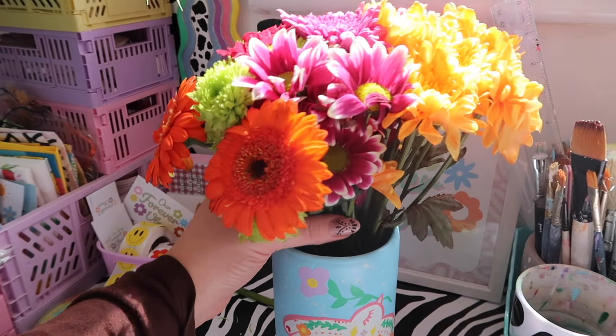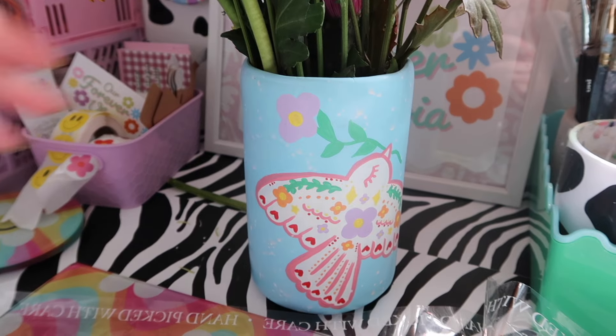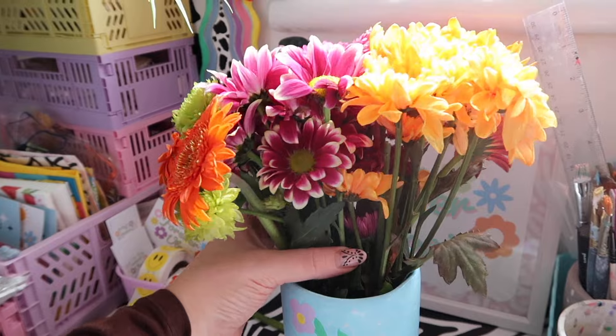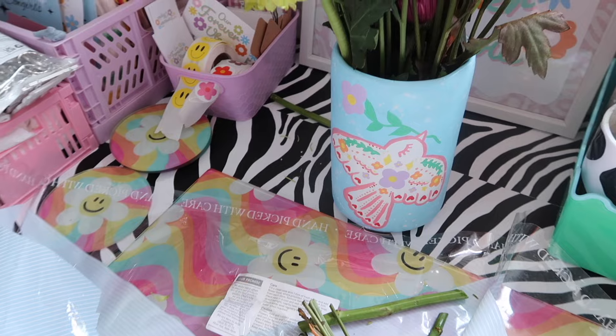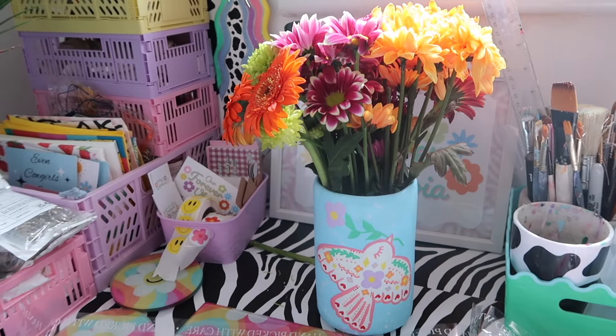I've just cut the flowers to size and put them in one of the new vases. Here's a little sneak peek at one of the new vases we've got coming — I'm so excited for you to see everything. I need to play around with them a little bit because that's just how they were in the wrapping, but I feel like it's going to look very cute.